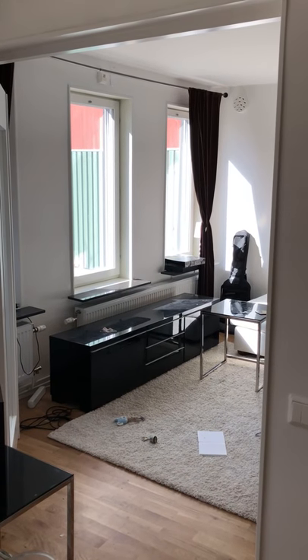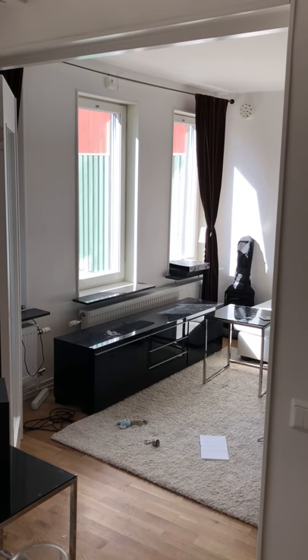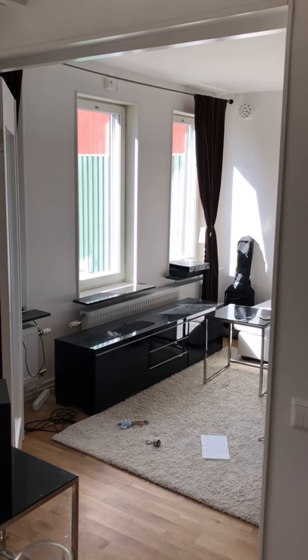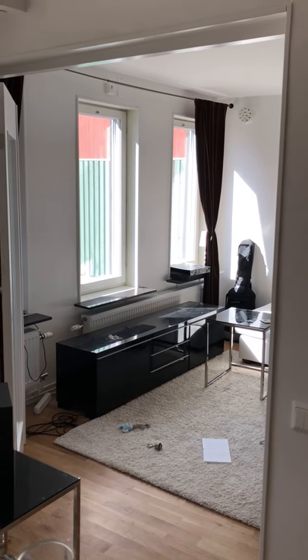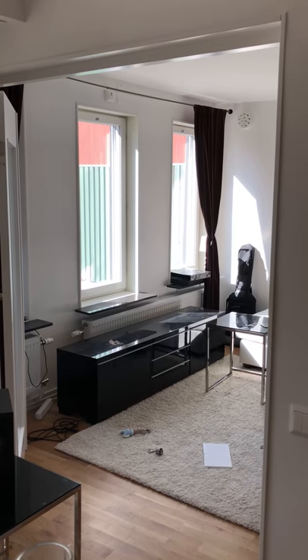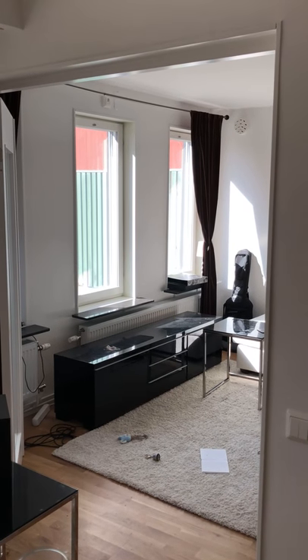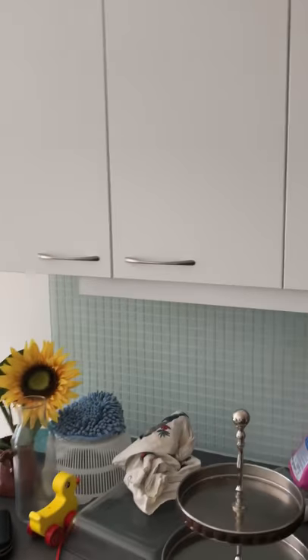The most important thing is that it doesn't break, so I have to prioritize that — otherwise I'd have to move it all the time, which isn't practical. Of course it would be better if I could have the room more cleared out with fewer things in front of the speakers, like this table here. Thanks to Dean Audio for the tips.